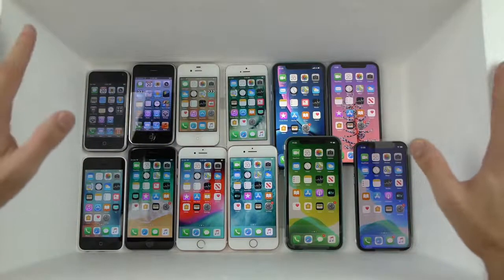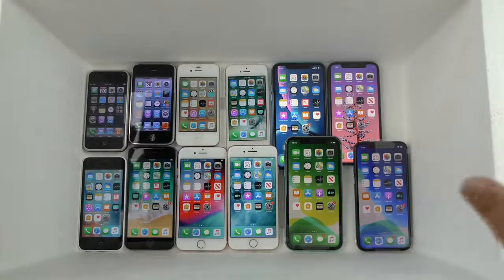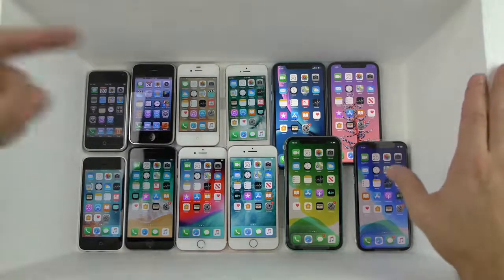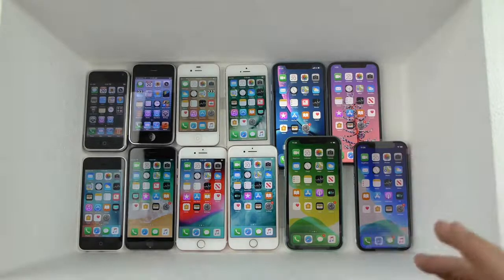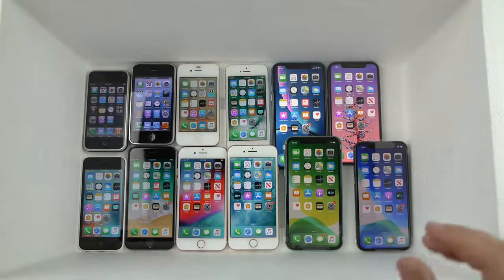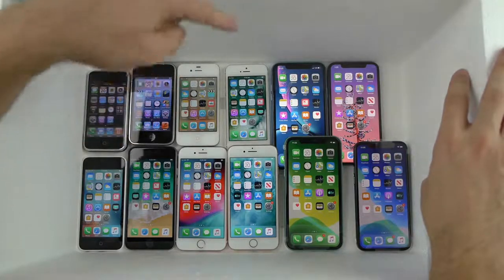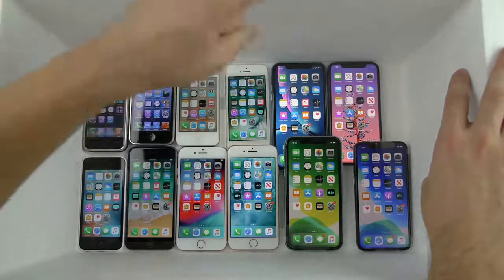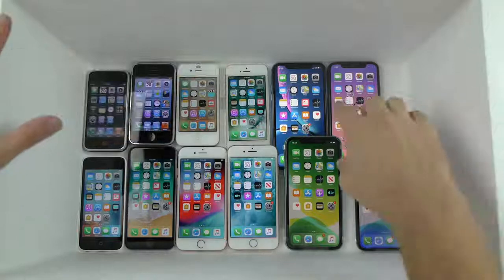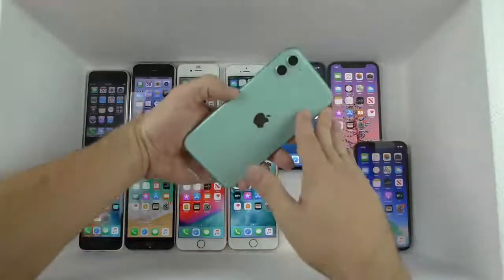What is up guys, Tech Cracks here. In this box I have every major design change iPhone that Apple has ever released. I don't have every single model like the pluses or the S upgrade models, but they are the big form factor changes Apple has released over the course of their history. We got the 2G, the 3G, the 4, the 5, the 5C, the 6, the 7, the 8, the XR, the iPhone X, and the new iPhone 11 Pro.